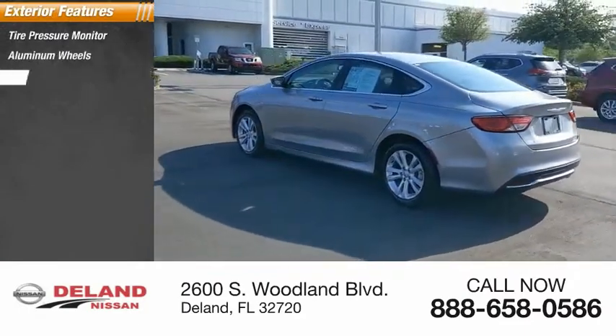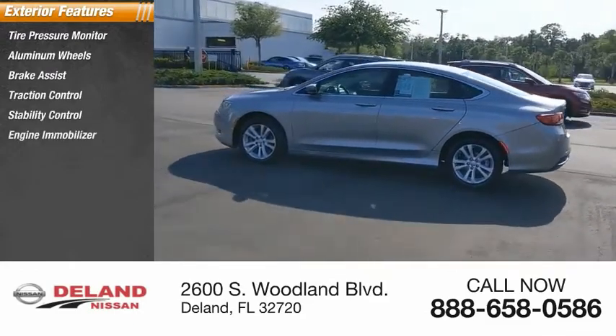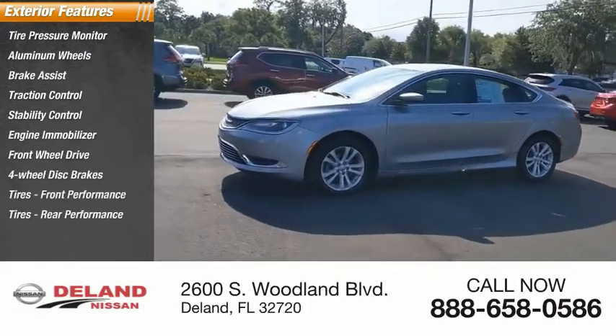Here are some of this vehicle's great options: tire pressure monitor, aluminum wheels, brake assist, traction control, stability control, engine immobilizer, FWD, four-wheel disc brakes, front performance tires, and rear performance tires.